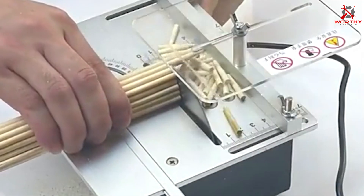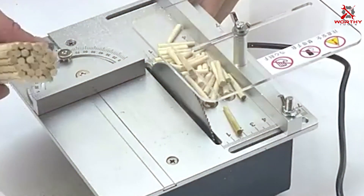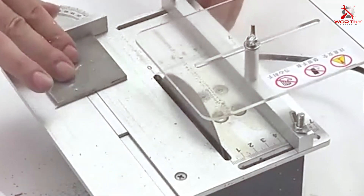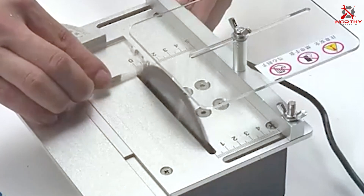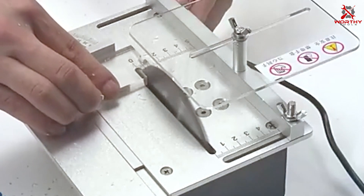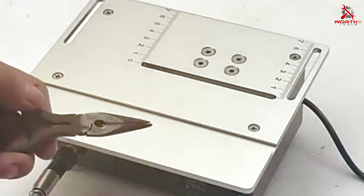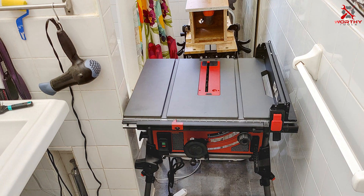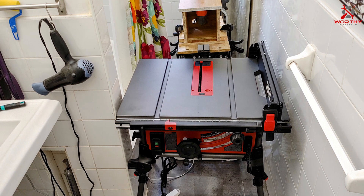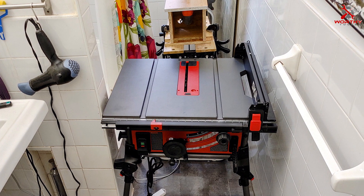And there you have it folks — our top 7 mobile sawing tables to transform your woodworking projects. Each of these saws brings something unique to the table, whether it's precision, power, or portability. Remember, the right tool can make all the difference in your work, so choose wisely based on your needs. Thank you for joining us on this journey through the best in mobile sawing tables. Don't forget to like, share, and subscribe for more woodworking insights and reviews. Until next time, keep crafting your dreams.